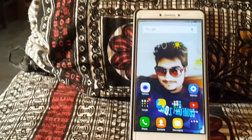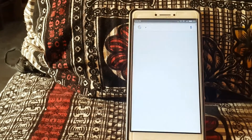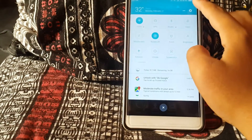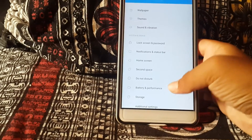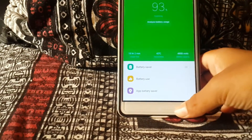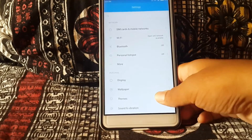Thank you, Xiaomi. That's it for this update and the video. We'll make another video if I find out some new things from the previous MIUI. So thank you for watching. Goodbye.